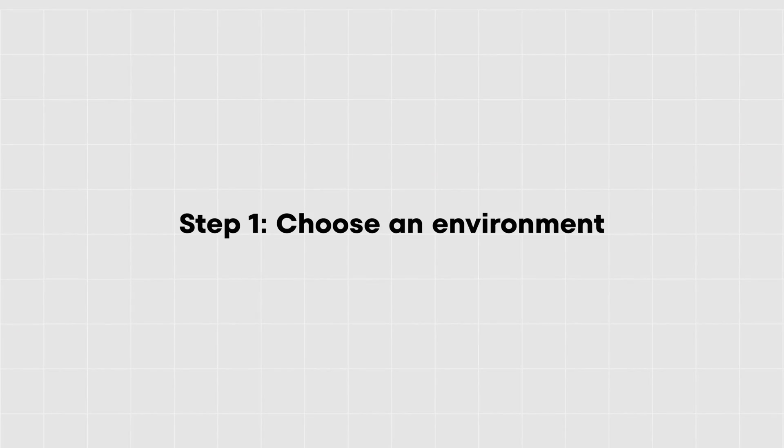Now that we know SQL is fundamental, how would I learn it? These are the three steps I would take. Step one: choose an environment.